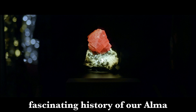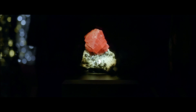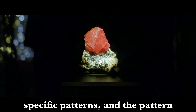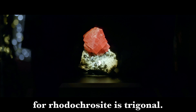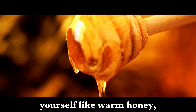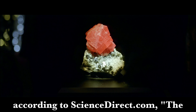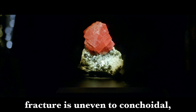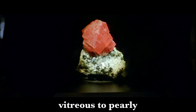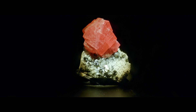I promise we'll move on to the fascinating history of our Alma Queen after this next blurb. Many minerals crystallize in specific patterns, and the pattern for rhodochrosite is trigonal. According to ScienceDirect.com, the fracture is uneven to conchoidal, with brittle tenacity, vitreous to pearly luster, and white streak.